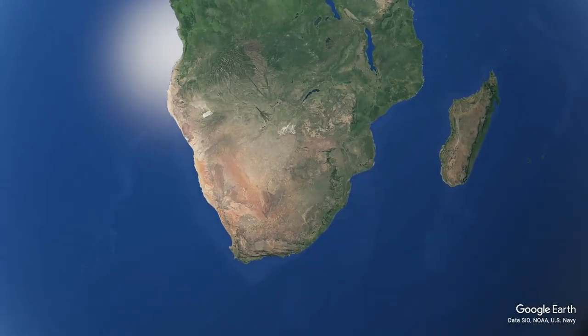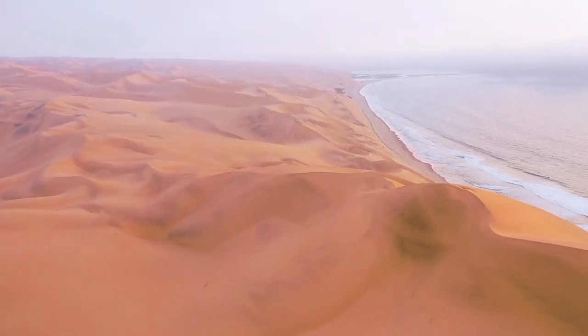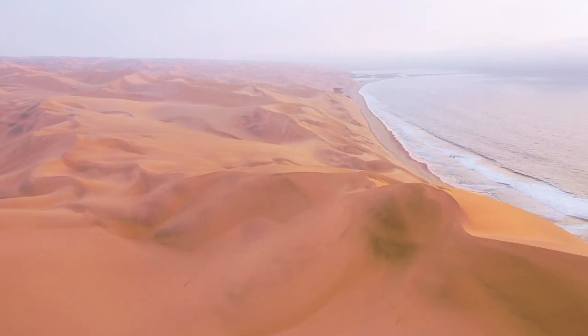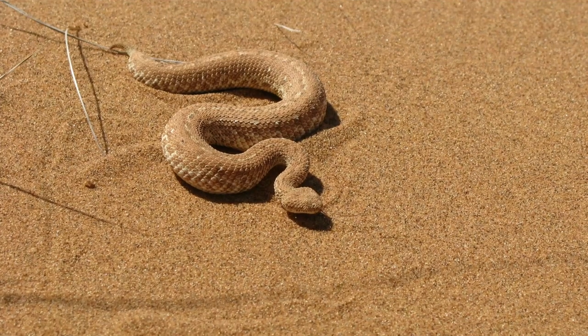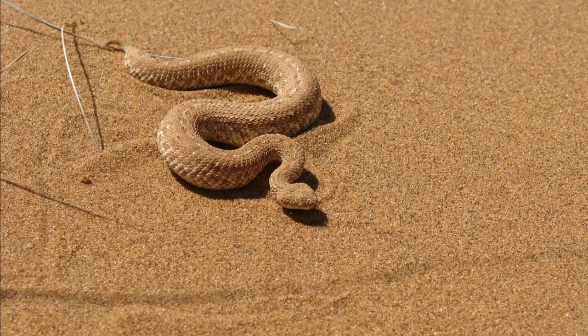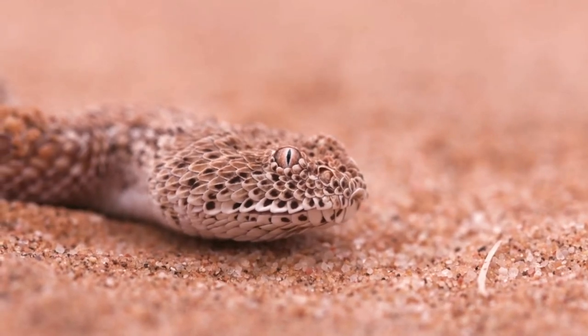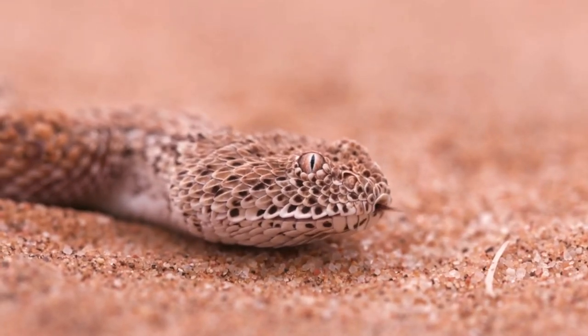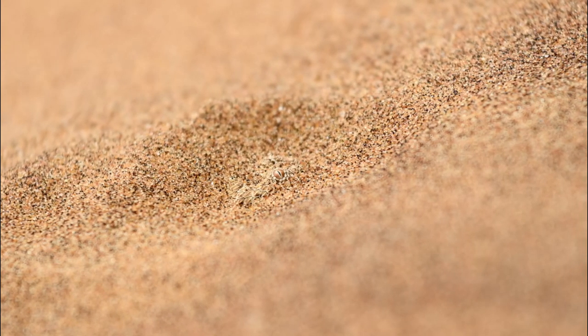For our next species, we'll be heading to south-western Africa, as we have the Sidewinding Adder. This species is found in the harsh deserts of Africa, and of course these habitats are very unforgiving. Luckily for this snake, it is perfectly adapted to these habitats, and it is an impressive ambush predator. When you first lay eyes on this snake, you may notice that its eyes are on the top of its head. This means they can bury their body completely, and leave only their eyes above the sand.